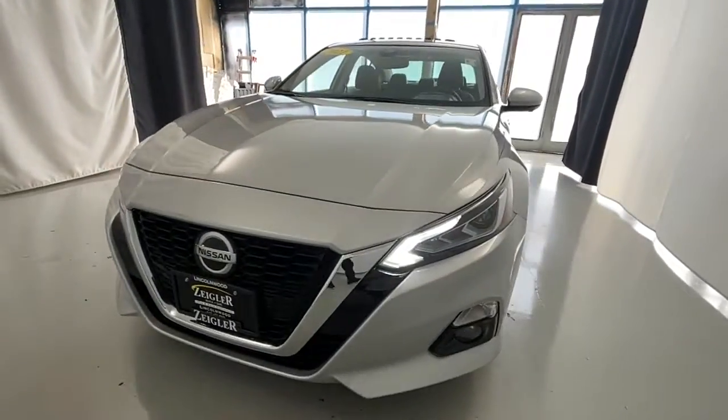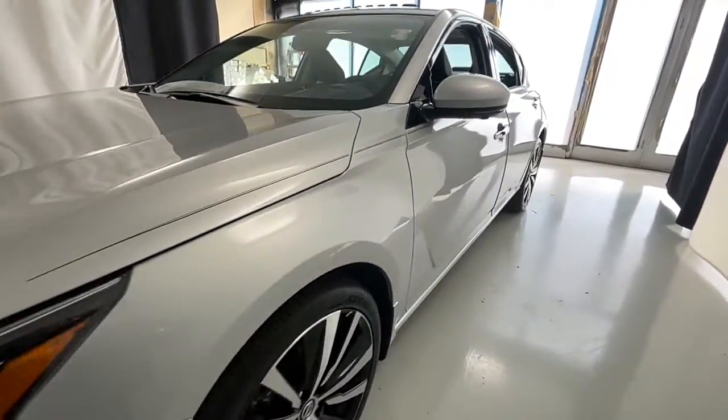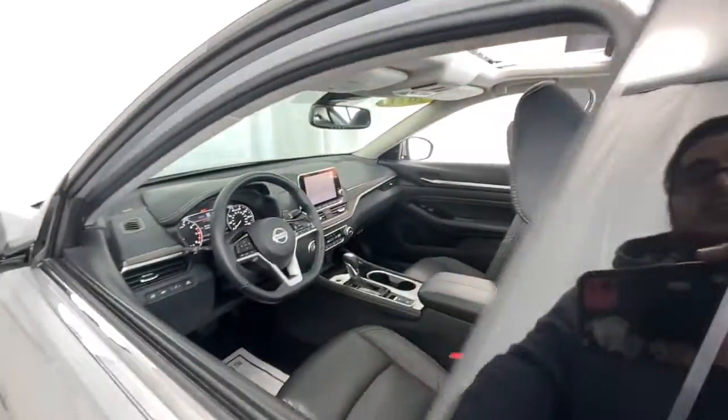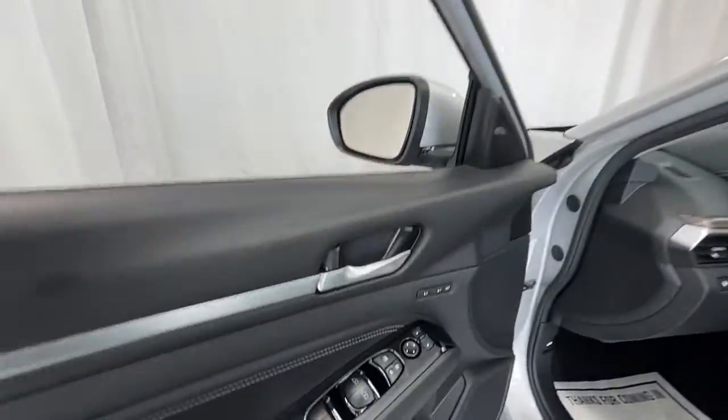Take a moment to check out the 2021 Nissan Altima. With less than 5,000 miles on the odometer, this vehicle stands out from the rest.